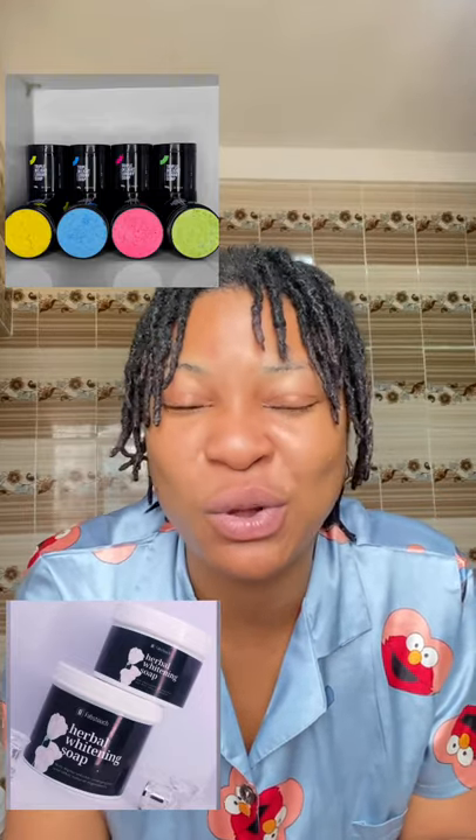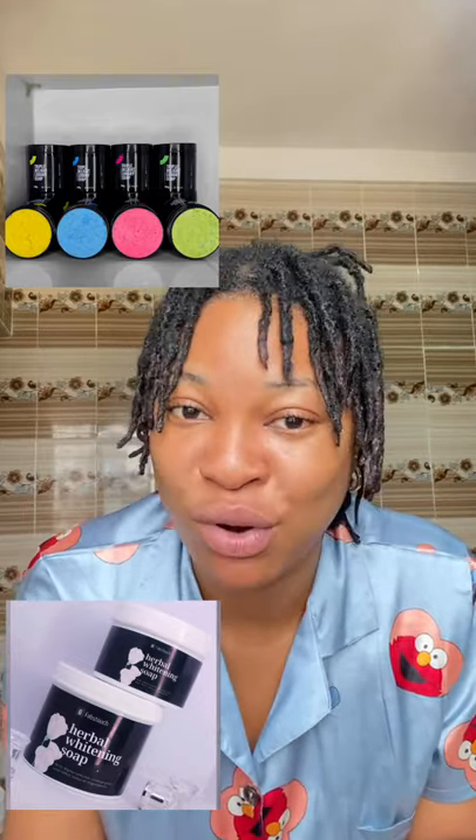Another thing I want to clarify is the difference between our Abba Whitening Soap and our Triple Delight Soap. A lot of people ask why I talk more about Abba Whitening Soap. I use Abba Whitening Soap because I have very thin, sensitive skin and I've been on it for the longest. But this doesn't mean I don't use other soaps — my favorite is our fast touch Abba Whitening Soap.